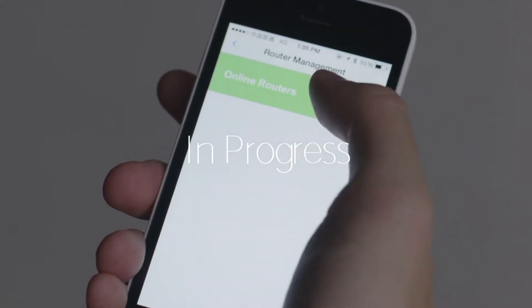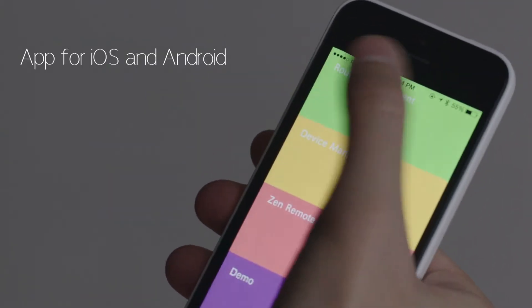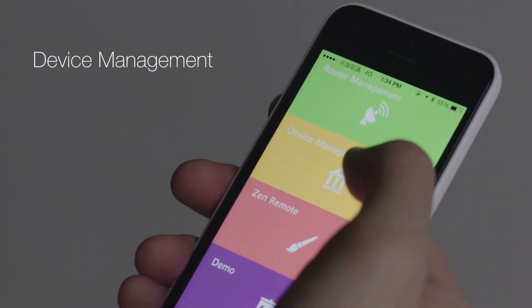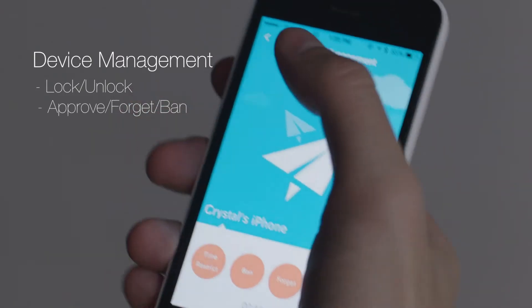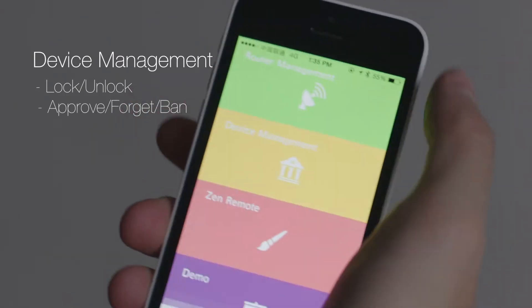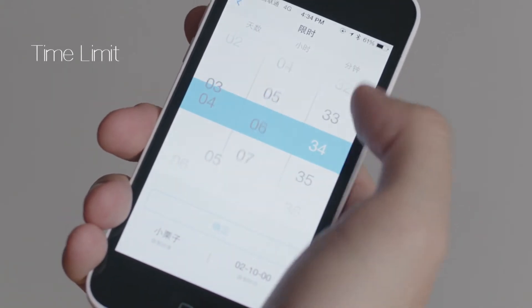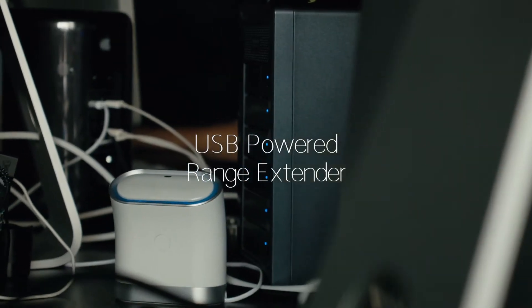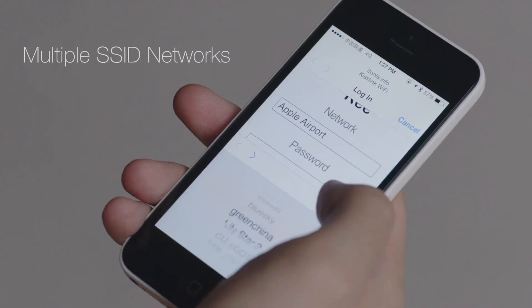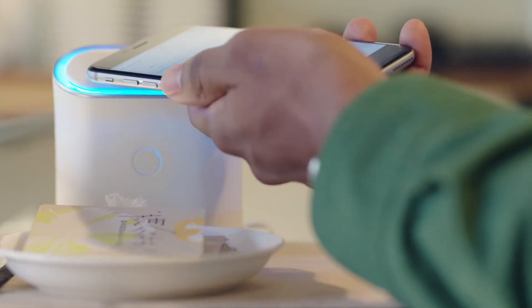It's about time we provide better tools for managing our Wi-Fi. We're working on an app with advanced features. With device management, you can lock and unlock Key Wi-Fi, as well as approve, forget, and even ban users. You can also put a time limit on how long a device can be on your Wi-Fi. And you can also use Key Wi-Fi as a range extender for your existing routers, and even configure multiple Wi-Fi networks using either traditional passwords or our proximity authentication procedure. Your choice.